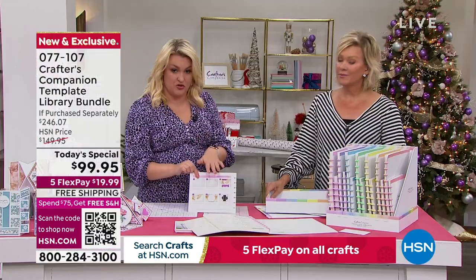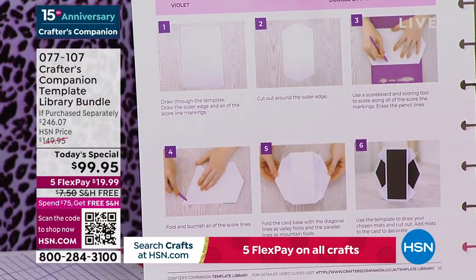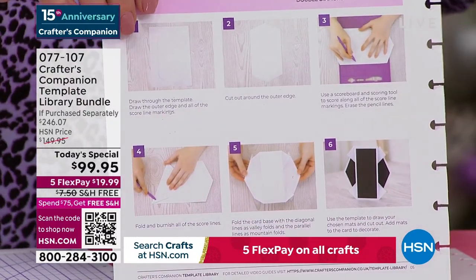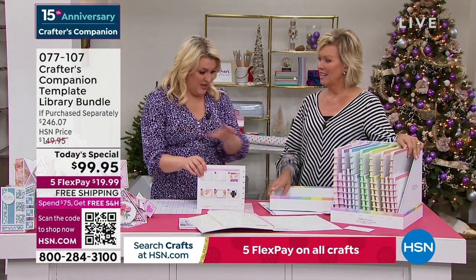A lot of people are visual learners, so each one of these projects is an eight-to-ten-minute video where Leanne McCauley walks you through every single one of these cards and how they're put together. That's just the start — essentially $200 worth of templates for half price. That's just the starting point.